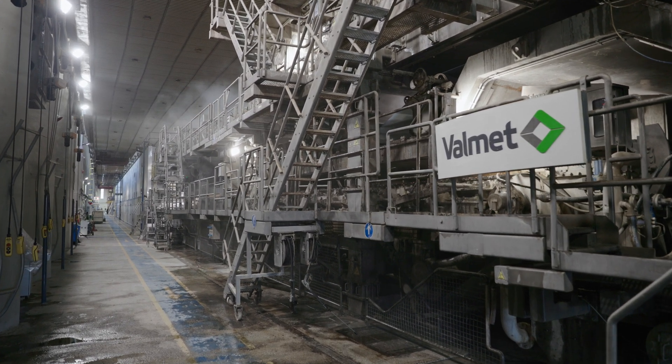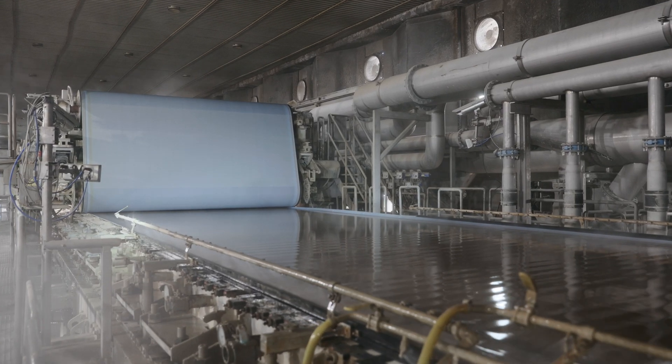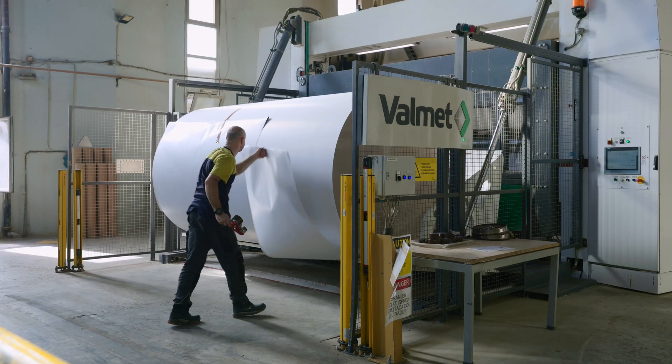A month after this big board machine reconstruction, we achieved the best result ever in UMCA history. And now, four years later, UMCA increased the capacity by almost 70% compared to the time before the first reconstruction.